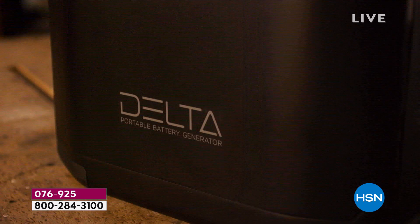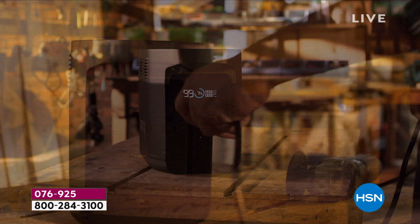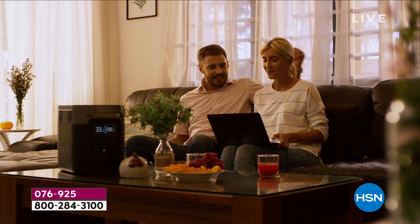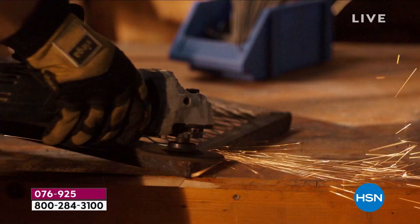Here it is — the official unveiling. You are seeing it first from EcoFlow: it's the Delta 900. Talk about powerful output in a brand new convenient form factor. It's about the good times — being outside, tailgating, at the beach, having a picnic. It's about having power where you need it.